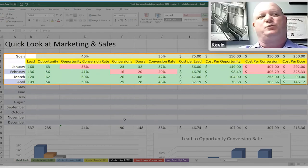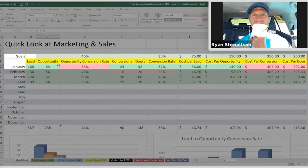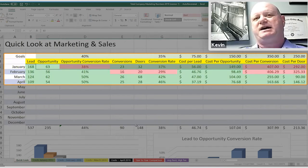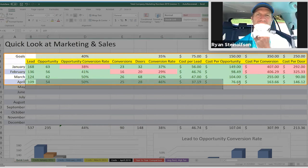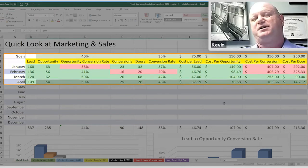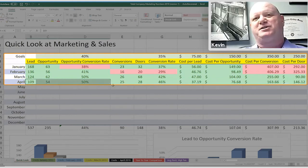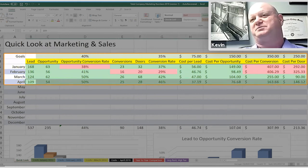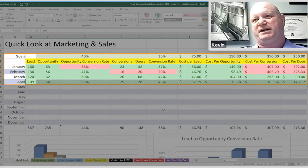I was spending $25,000 a month on three cities to generate 168 leads, 63 opportunities, and getting these results. Four months later, I'm now spending — and I'm not stuttering — about $4,000 a month, and I'm getting better numbers across the board. I'm saving the company $21,000 a month to its bottom line and still generating the same, if not better, results.